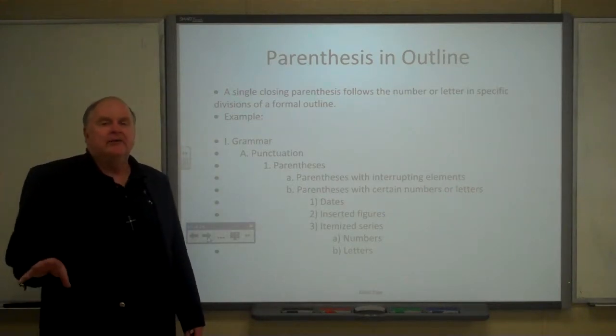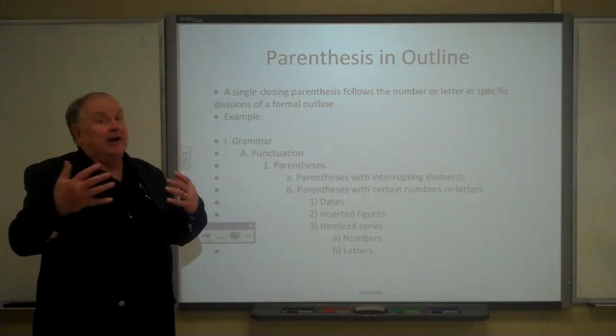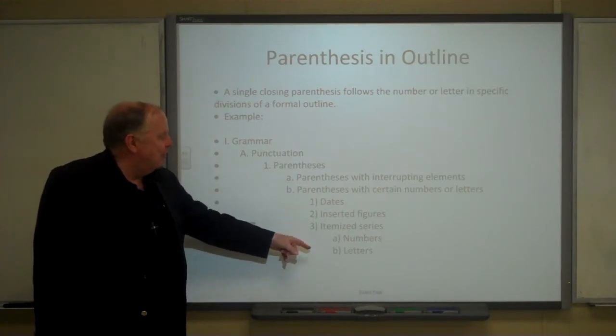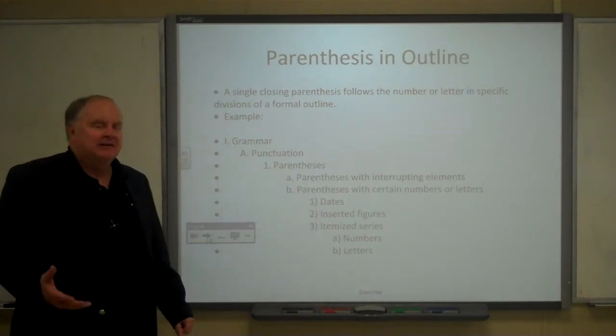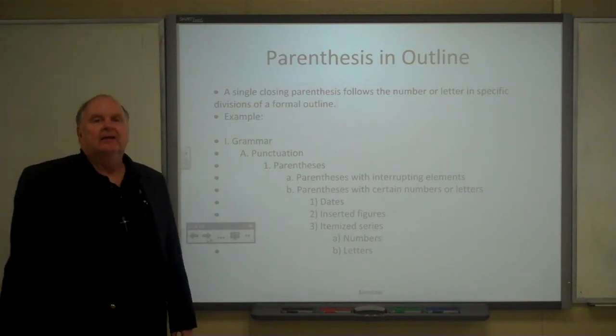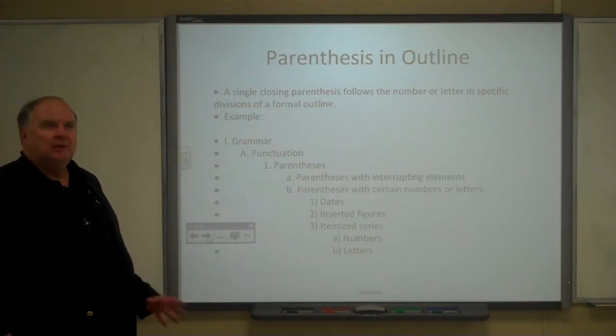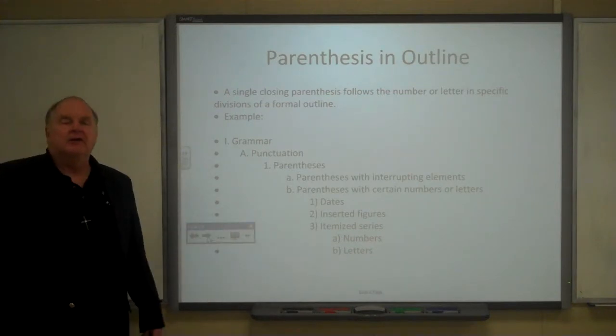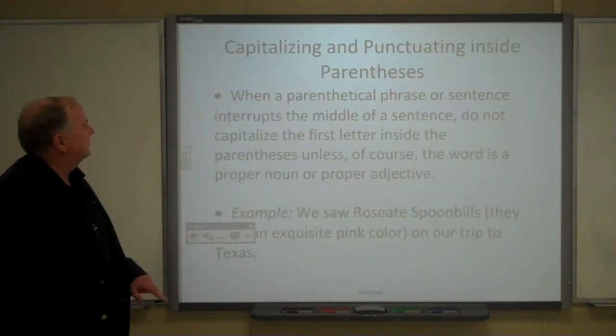I usually tell my students that, unless they're writing a really long paper, they probably don't need the divisions where you use the single parenthesis, because those are very specific. But that's how you do it if you do have an outline like this.